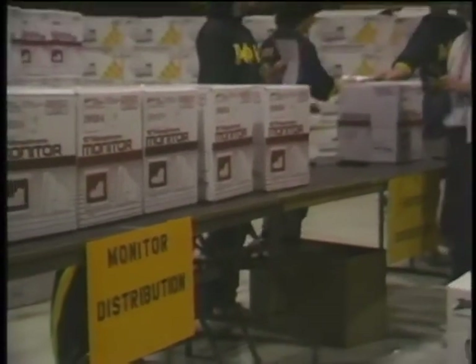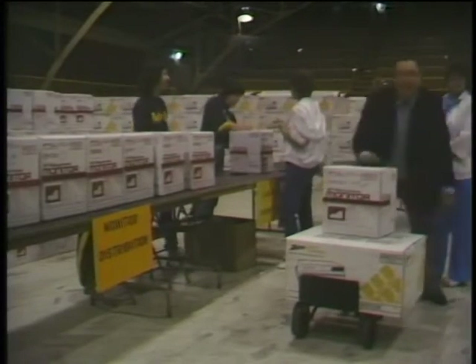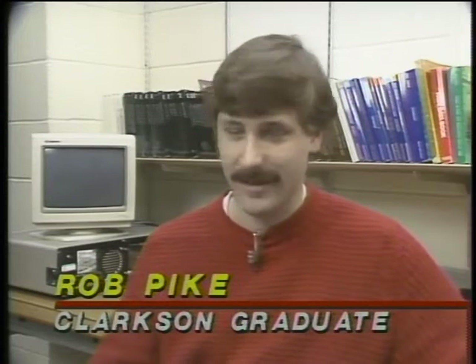Clarkson began its innovative PC program in 1983 when a class of 800 incoming freshmen received the first computers. In the opening weekend, a lot of freshmen were checking in and picking up their computers — getting set up, going to orientations, trying to learn. Many after the first weekend were hopelessly lost. But as the semester progressed and freshmen started their first computer class, they'd learn to program, spend time with friends helping each other with problems.